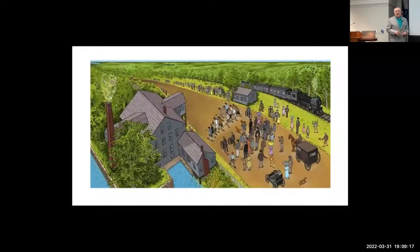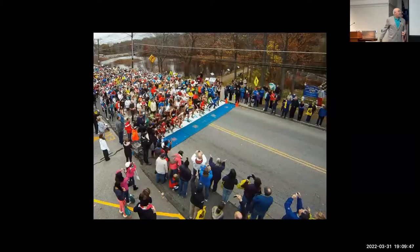They didn't really want to start in Cambridge or Watertown, which is also about 25 miles — they would have had to add extra miles. So in Ashland, 18 signed up, 15 toed the line, and 10 men finished. Tom Burke of the BAA dug a line in the heel of his shoe at 12:19 PM, basically said go, and that's how in 1897 the first Boston Marathon was held.